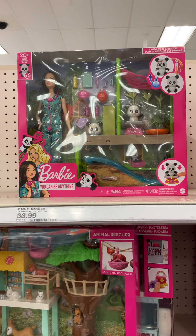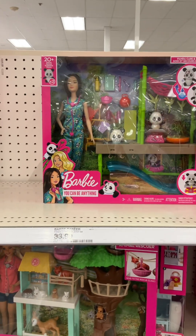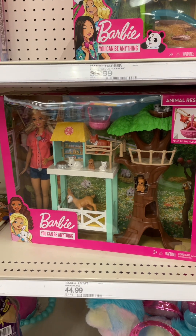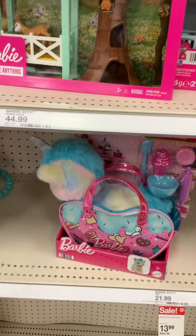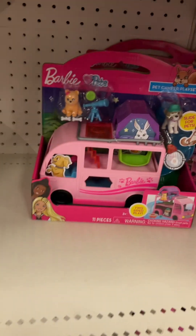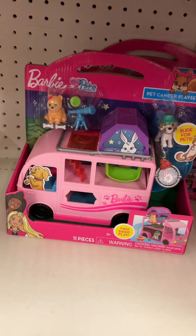This is a panda care and rescue playset. They have an animal rescuer playset, a chef pet adventure, and a pet camper playset.